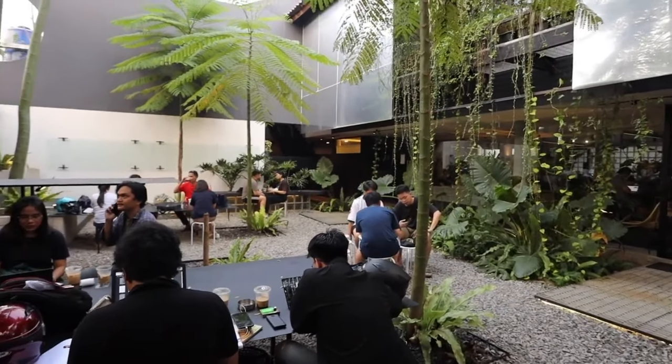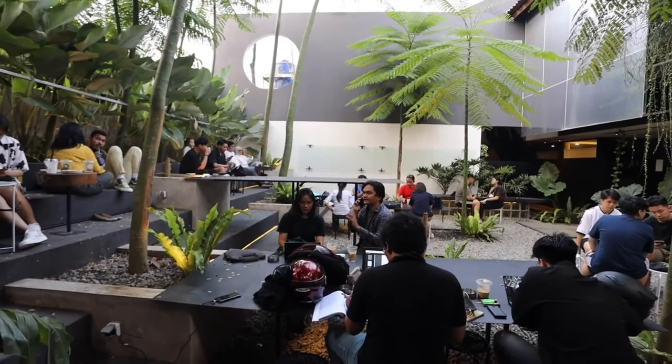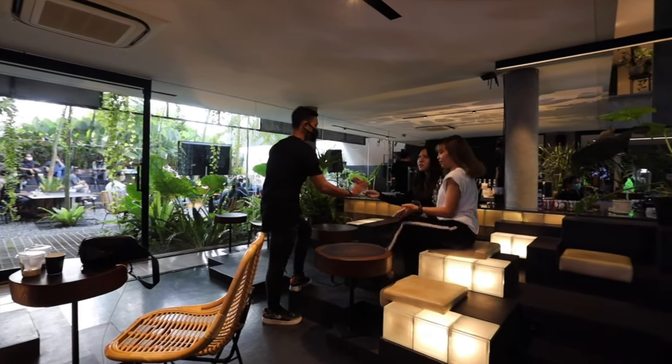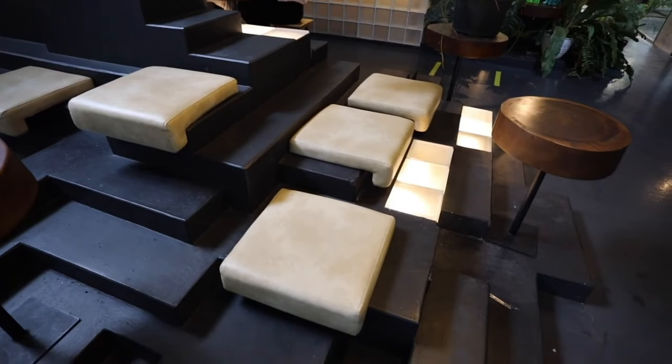Due to the COVID pandemic, in order to adapt and sustain the business and their goats, the architecture firm converted their beloved office into a hipster cafe where work, meetings, corporate events, and just hipsters chilling can all be integrated under the goat's grass roof.